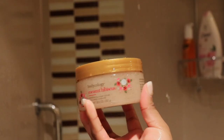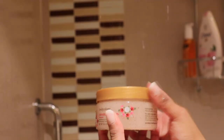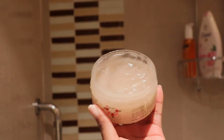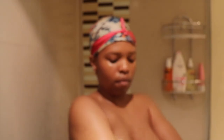I really love using this body scrub — this is my favorite favorite body scrub, it smells so so good. I'm using this Bodycology scrub. I love the fact that this leaves my skin so smooth, smelling good, and giving me that glow that I need.